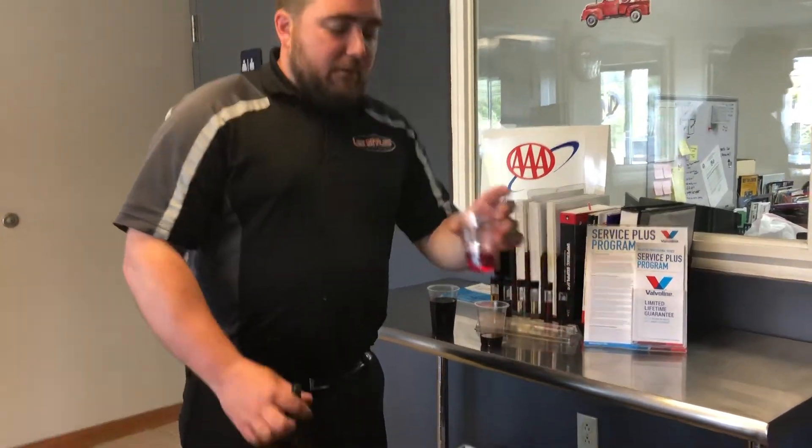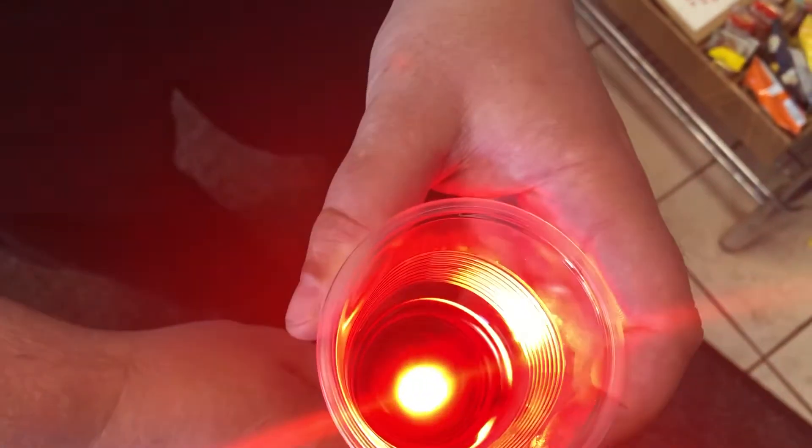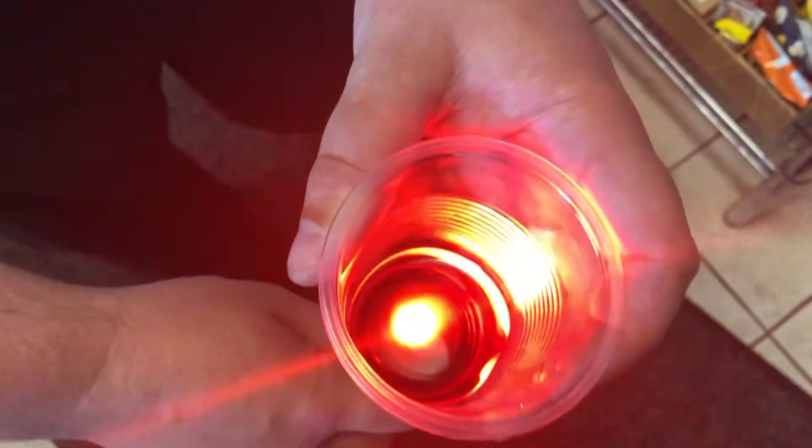First things first is the brand new fully synthetic transmission fluid. You can see how nice and clear red that is — it's red like the outside of a strawberry.